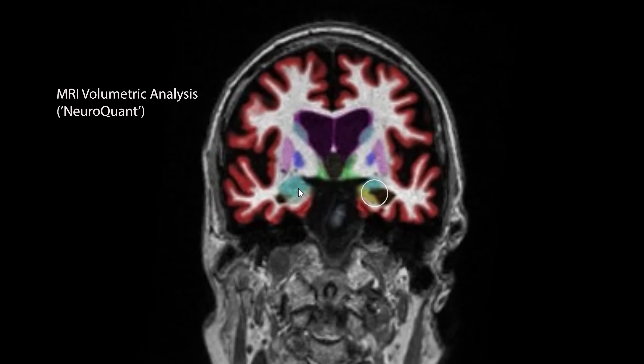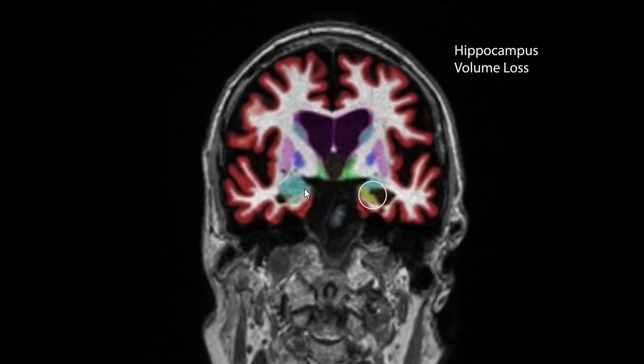Colored in aqua green is the hippocampus. You can see that on the right side there is a larger volume than on the left side, but overall there is a large area of fluid that has replaced what normally would be the hippocampal volume.